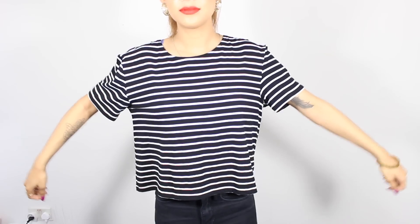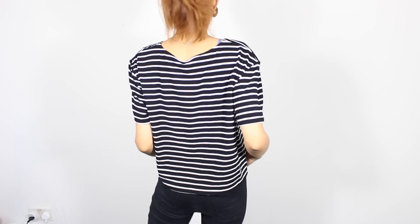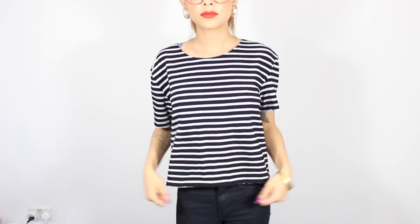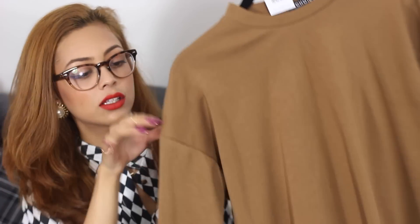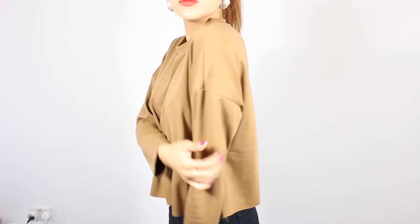The next item from Choys is this stripy t-shirt. I don't need another stripy t-shirt, but it's a nice material and hangs really nicely. I like this a lot. Next is this camel colour jumper that I featured in my last lookbook. It's got no seams at the bottom so it hangs very nicely. I really like this — I think it looks more expensive than it is. I like the whole dropped shoulder kind of thing.